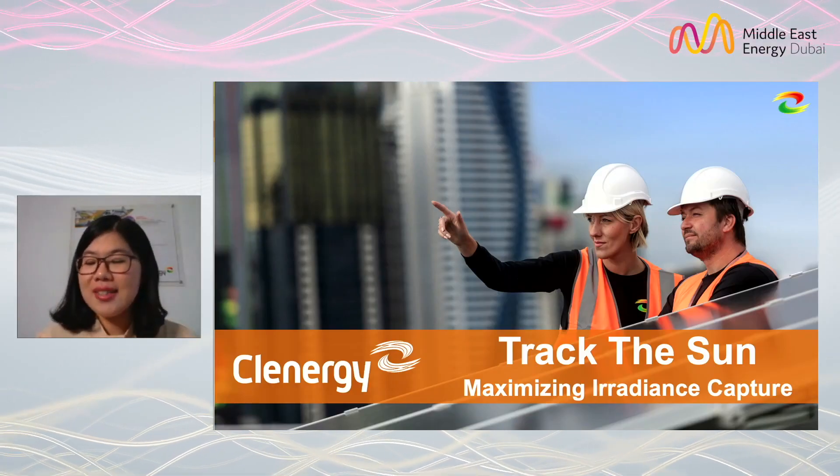Hello everyone. Thanks for watching this webinar. I'm Janet from Cleanergy. Today my topic is 'Track the Sun: Maximizing Irradiance Capture.'